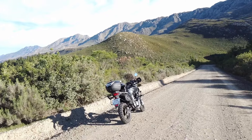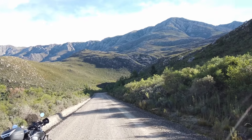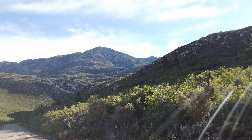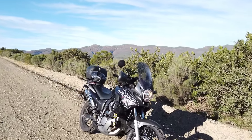I'm at the beginning of the Swatberg Pass, looking forward. I'm on the gravel road now and looking forward to going over. I decided to ride with my bike over the Swatberg mountains — it was really a fun experience.